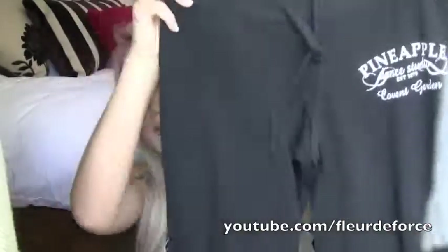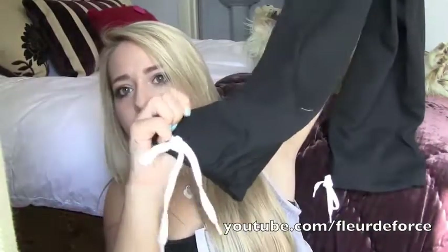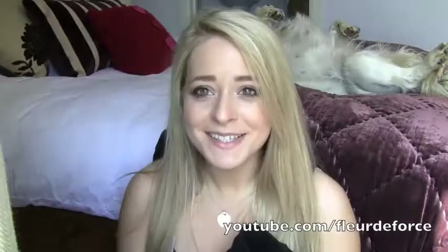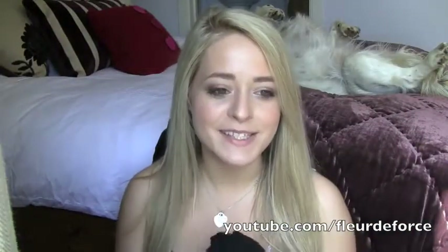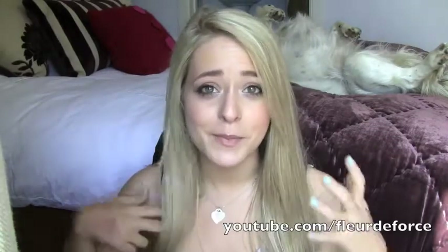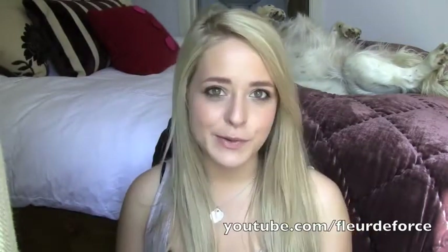I also got some cut-off tracksuit bottoms with a pull-in at the end. These are from Pineapple Dance Studios and were about £10 as well. Wish me luck because I hate exercising, but I am kind of getting into it — I'm starting to enjoy it a little bit more. Healthy eating and all that for the summer!